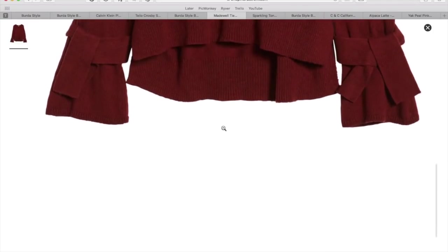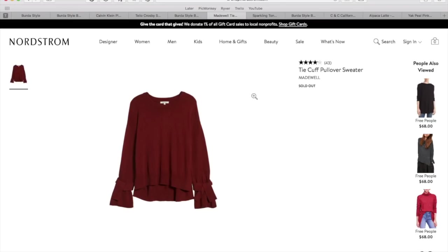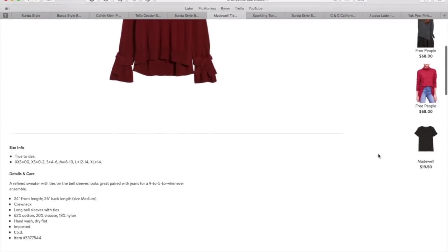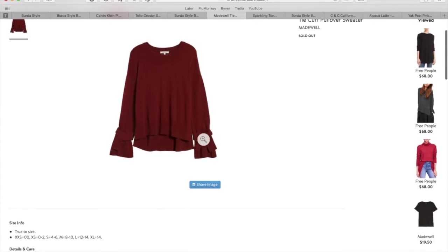I did want to show you that major luxe brands were making this kind of style. If it's similar to any of the other Madewell sweaters, I think they range in the $50 to $75 range.